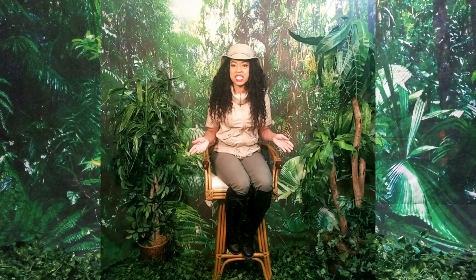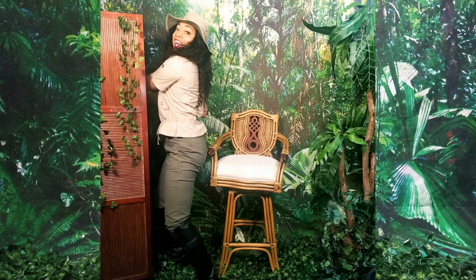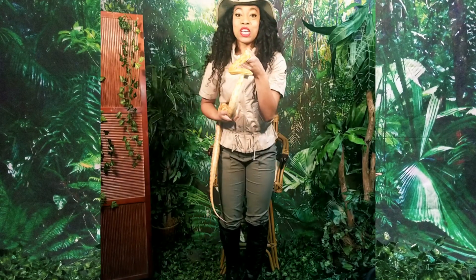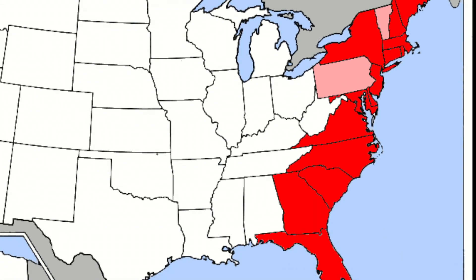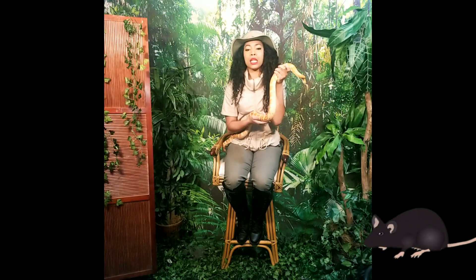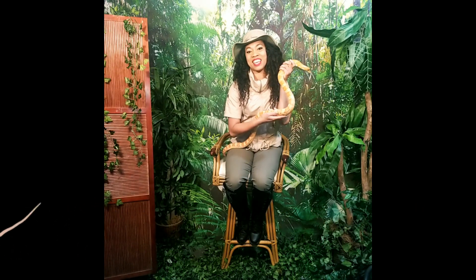There are other species that would make perfect starter snakes, like our friend here. This is Cash Money, and he's a corn snake. Corn snakes are from the east coast of the United States. They come in different variations of colors. They get the name corn snake because sometimes their bellies can resemble maize, and they love to hang out in cornfields so they can sneak up on the mice that are trying to eat the corn.